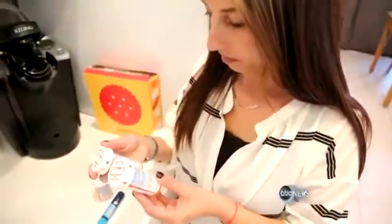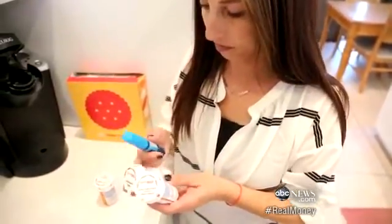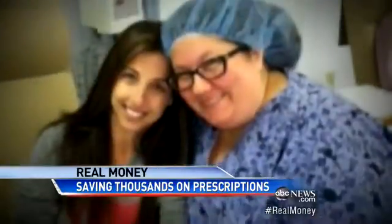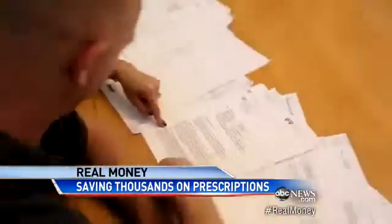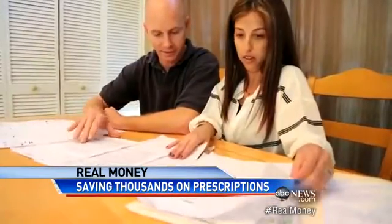Like so many American families, they need and pay for several prescriptions every month — like high cholesterol and blood pressure medicine. Plus, Carrie has Crohn's disease and gets monthly infusions. Their son Jared is on a growth hormone. Then their worst nightmare: suddenly, their insurance company told them they won't cover all of it.